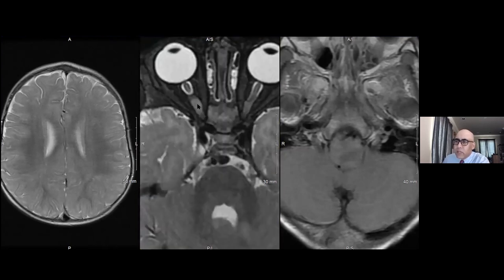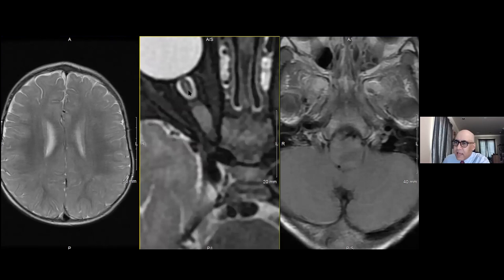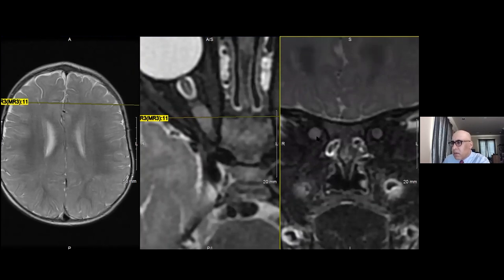Also in this patient, when they were younger, we see this focal T2 hyperintense abnormality in the posterior orbital segment of the right optic nerve, and it looks different than the anterior orbital segment of the right optic nerve. That's a very subtle abnormality, but it persists on this coronal image and appears perhaps slightly larger and more hyperintense on T2-weighted imaging.